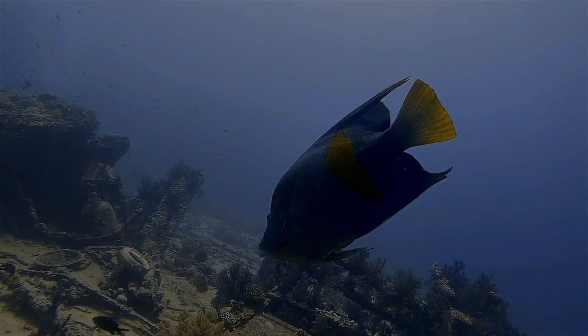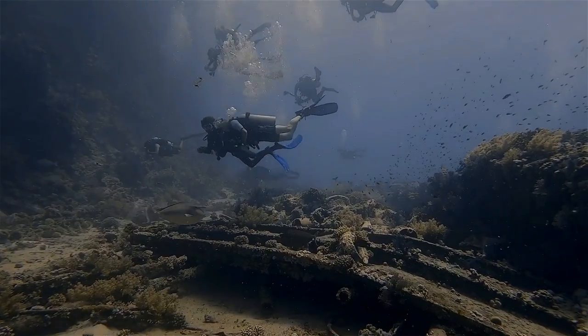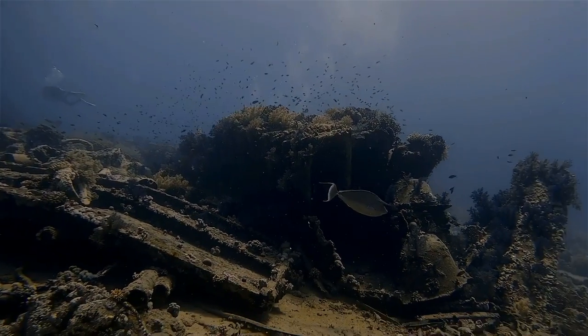Really enjoy looking out for all those guardian fish — schools of fish, groupers, tuna, morays, and napoleons that frequent this dive site.